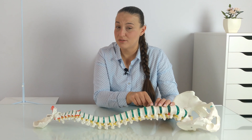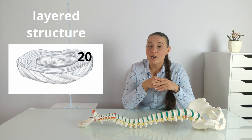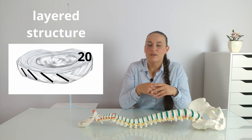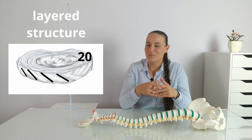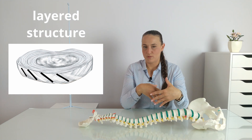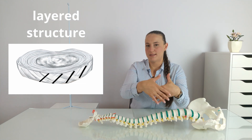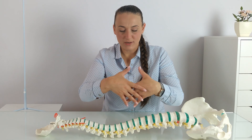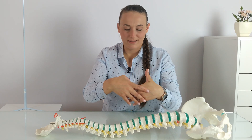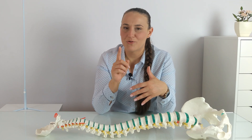If we look deeper into the structure of the annulus fibrosus, it turns out it has a layered structure — it consists of about 20 layers with properly arranged collagen fibers. The arrangement of individual collagen fibers in the layers is alternating: one layer has collagen fibers in one direction and the next layer has collagen fibers in the opposite direction, and so on through all 20 layers. This arrangement allows some rotational movements but on the other hand limits them.